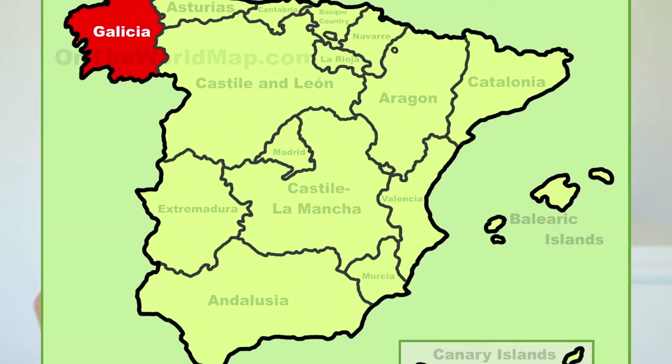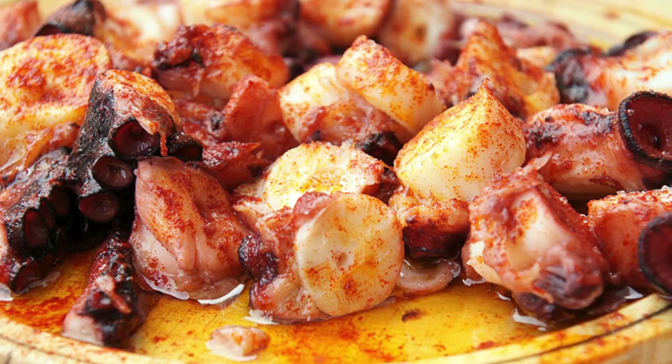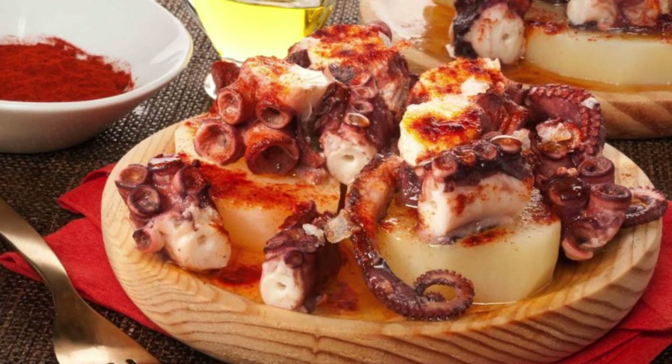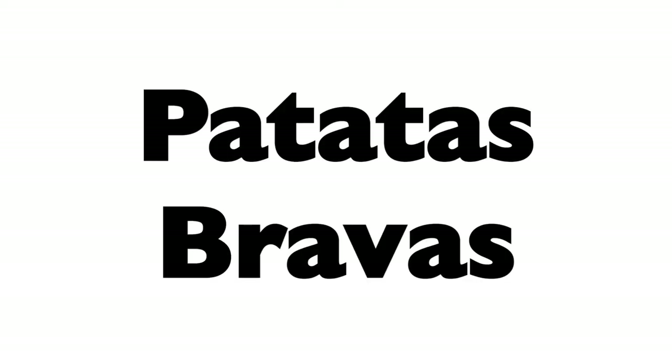Then we have pulpo a la gallega. This is octopus — it's called Galician octopus because it's very famous in the region of Galicia in the north of Spain. This is basically boiled octopus in paprika. I'm not really a lover of seafood but this octopus is really, really delicious. In Galicia they eat it on a wooden board with some boiled potatoes as well.